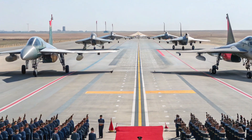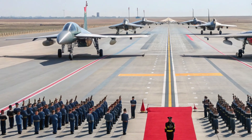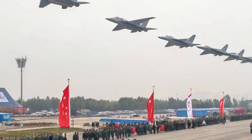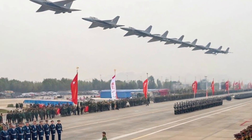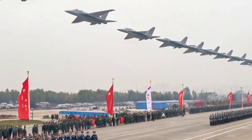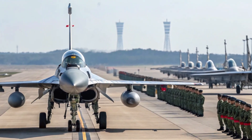turboprop, but it has been modified into an Airborne Early Warning and Control (AEW&C) system, equipped with advanced radar and surveillance equipment. The SAAB 340 can track aircraft, ships, and ground targets over vast areas. Adding this system to the US Air Force's arsenal significantly enhances their situational awareness.